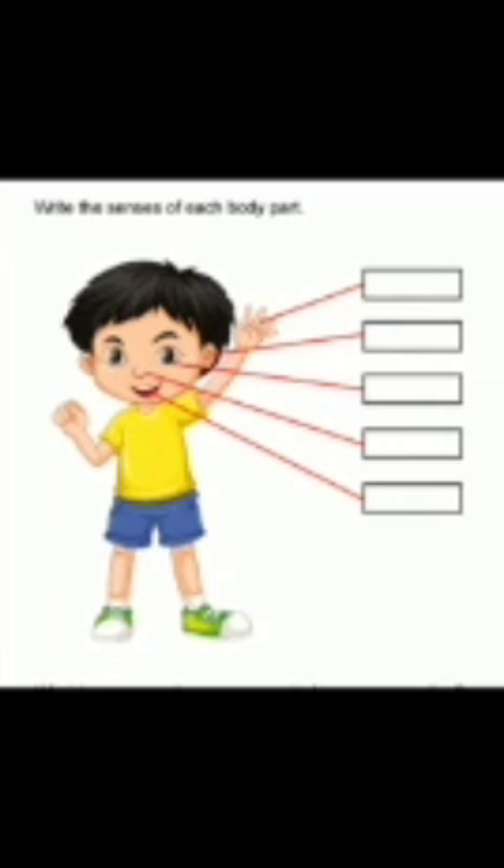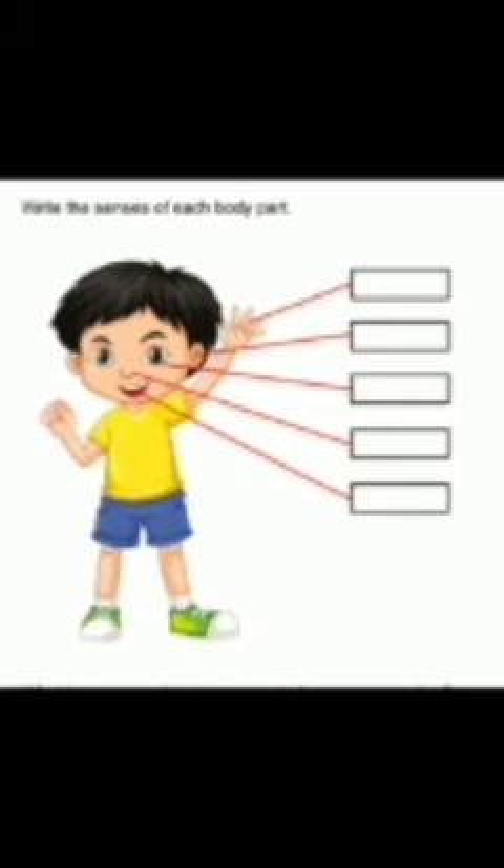Write the senses for each body part. Skin — touch. Ear — hear. Eyes — sight. Nose — smell. Tongue — taste. Complete this one also.